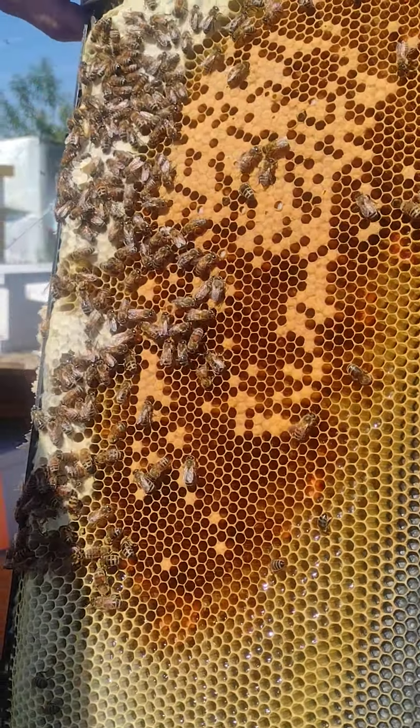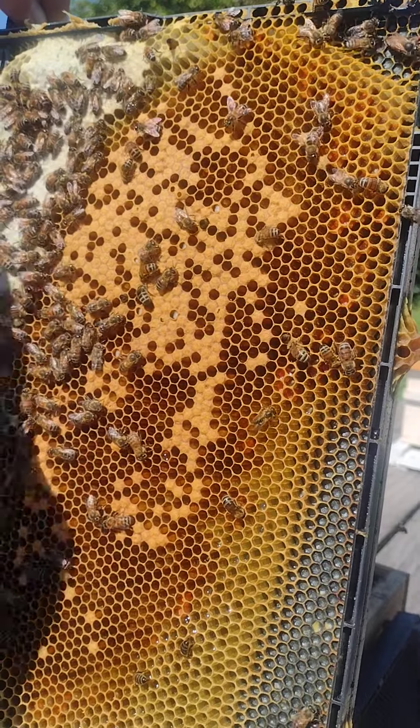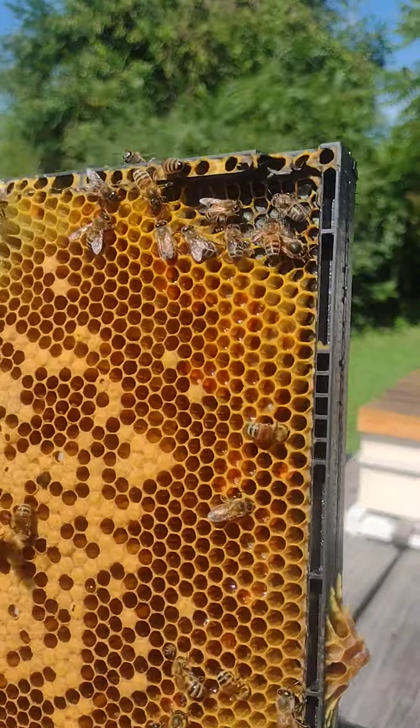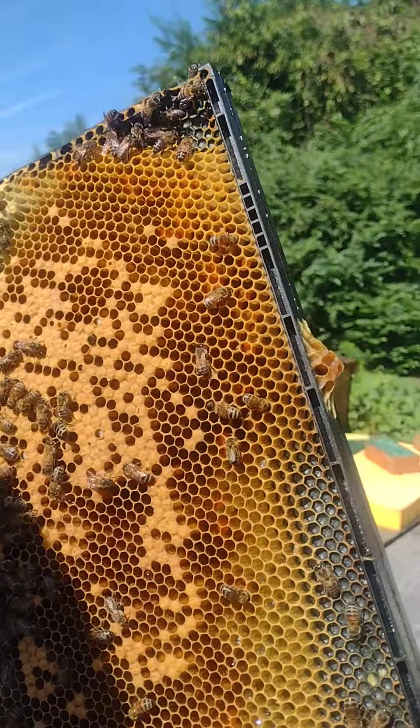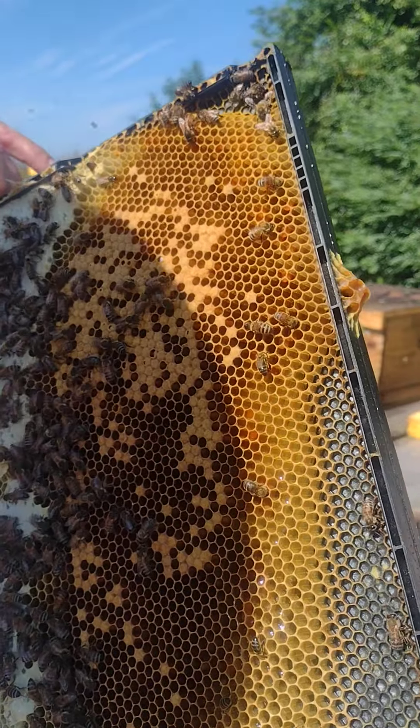I see the queen up there. They're gonna have a section of honey around the brood nest. There's the queen — there she is. We'll mark her real quick. Can you grab that tube? Go ahead and mark her.